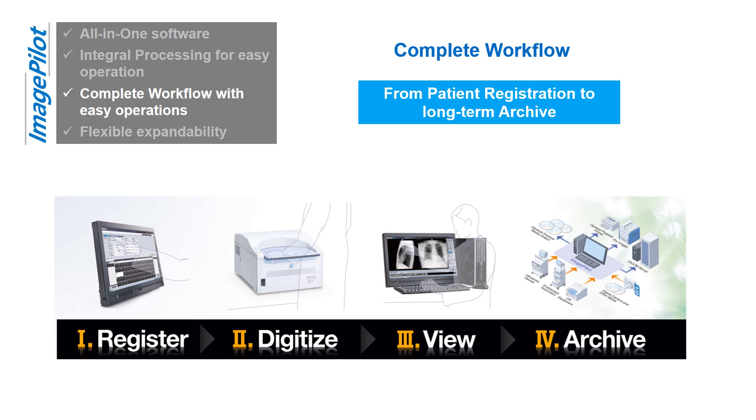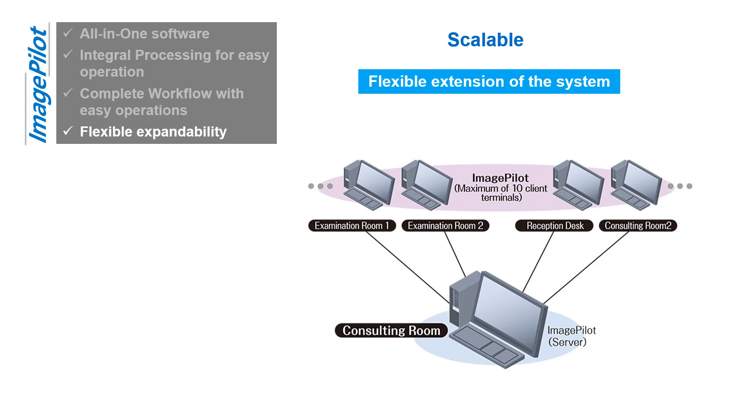ImagePilot simplifies digital radiography by combining these functions into one consistent, user-friendly interface for simple workflow with easy operations. The PACS function allows flexible extension of the system, including the addition of client terminals, reporting functions, and image output to paper, CD, and DVD. Many optional functions are also available to respond to various in-hospital requirements, such as bone suppression processing, orthopedic measurement tools, and image stitching functions.